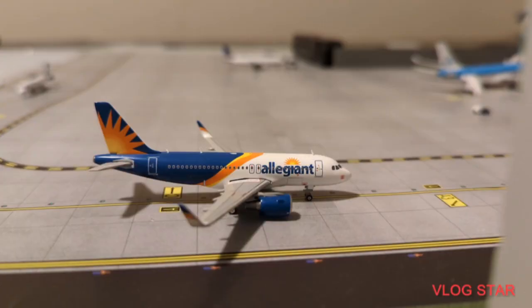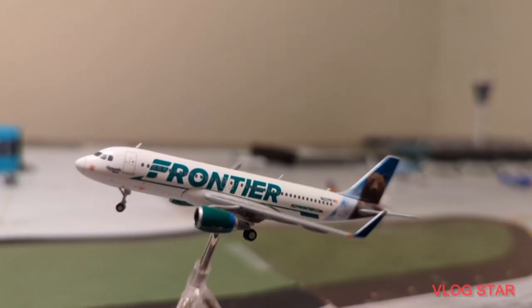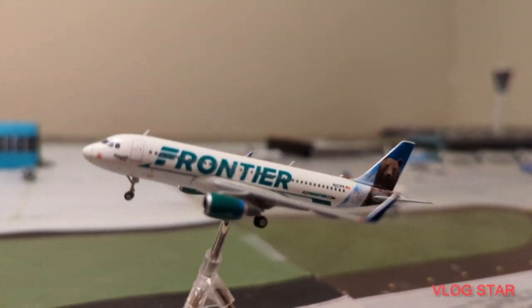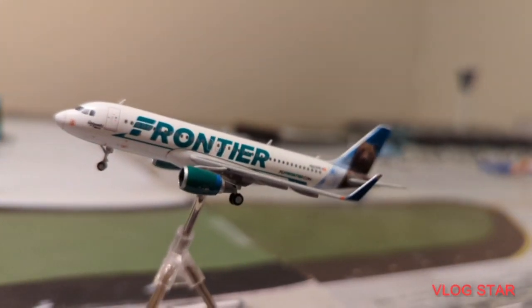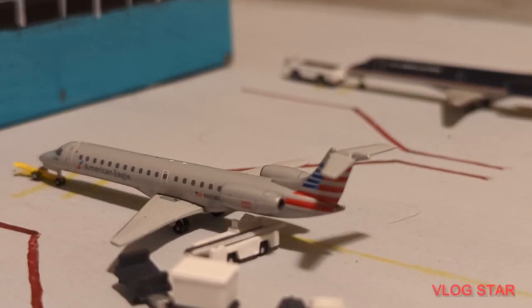Now here just taxiing to a gate is this Allegiant A319 — he just arrived in from New Orleans and is going to be making that turnaround back. Now here just taking off is this Frontier A320 'Griswold the Bear' — he is just going to be making a flight out to Denver.